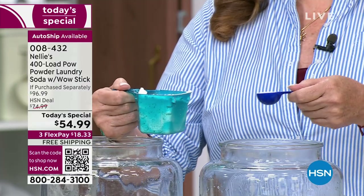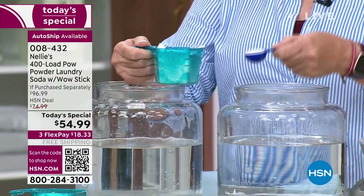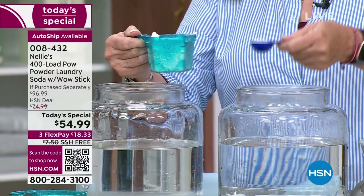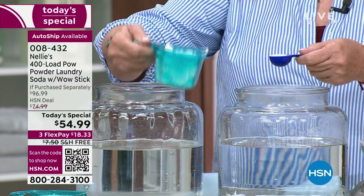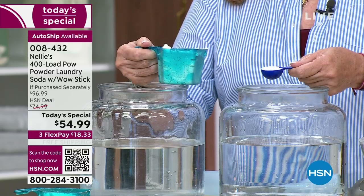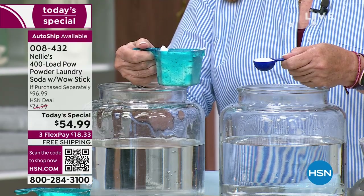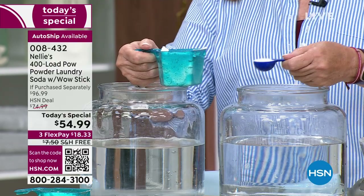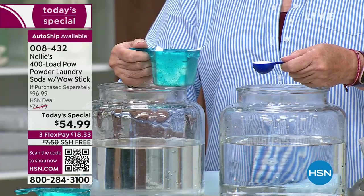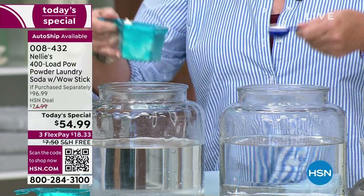If you're new to Nelly's — and we do have a lot of first-time customers today, while some of you have been with us for 15 years — let me explain. This is a laundry soda, not a typical detergent. You only need one tablespoon. We start with sodium carbonate, which preconditions the water whether you have city water or well water, chlorine or not — and then the remaining ingredients work even better.